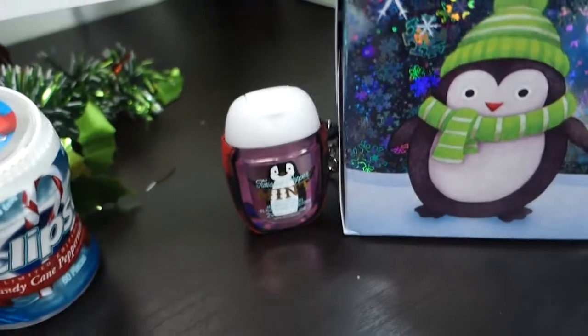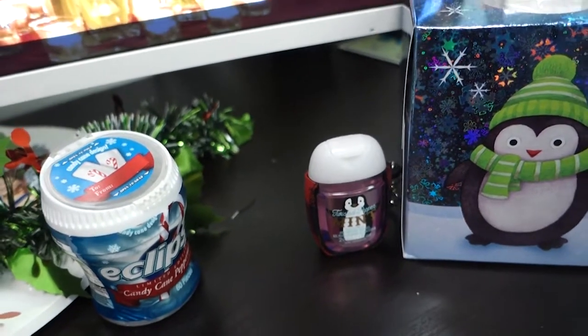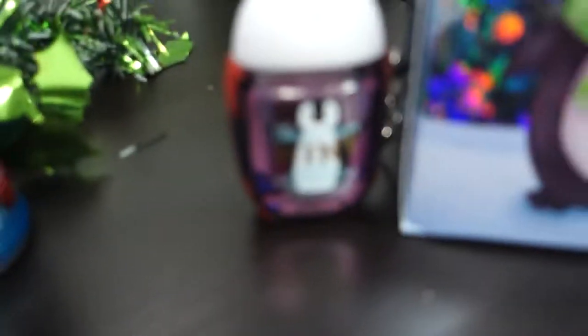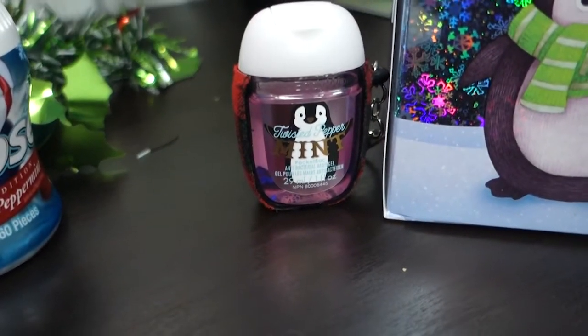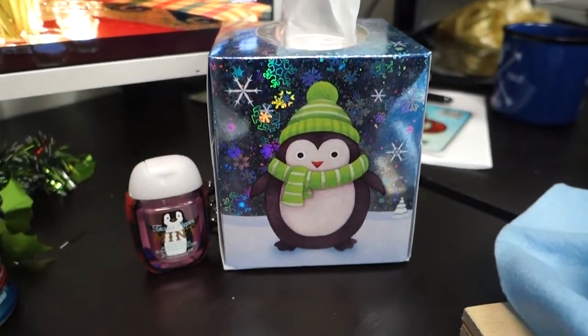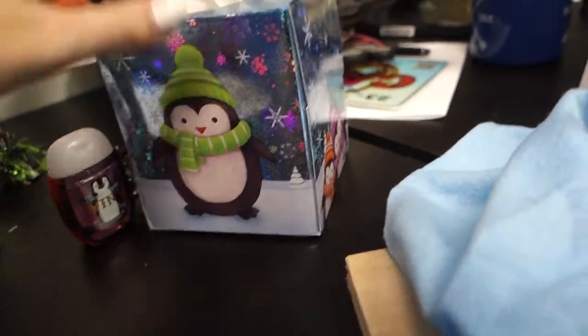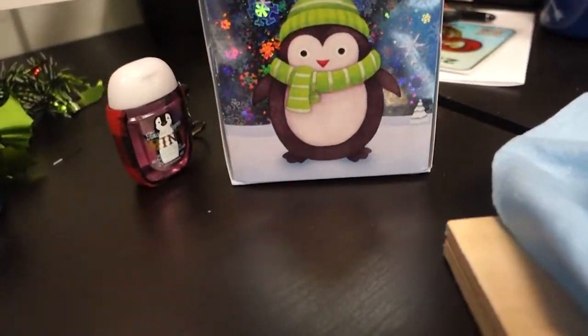And then here we have Twisted Peppermint Hand Sanitizer - again, my favorite scent. And we have a box of tissues that's been on Dylan's desk because he has a cold, but I thought they were adorable. It's December, so people are going to have sniffles, so I had to get a box for the office.